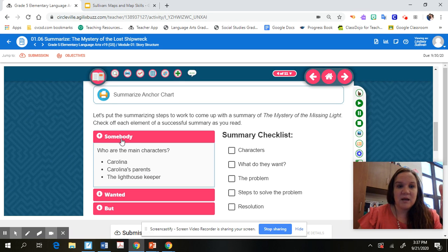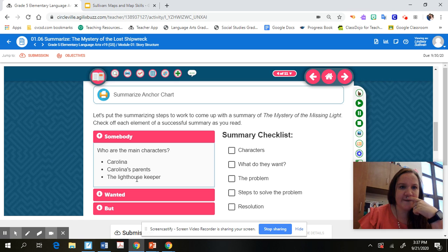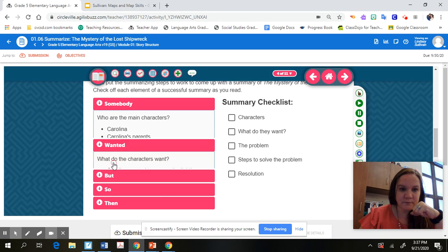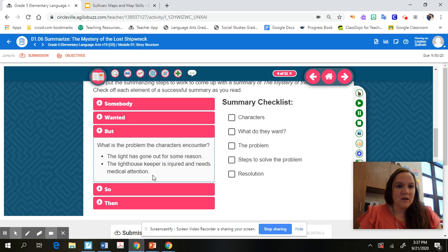For 'Somebody' you're looking for who the main characters are. For 'Wanted' you think about what the characters want — in the lighthouse story, Carolina wanted to ensure the lighthouse was working properly so boats could make it to shore safely. The 'But' is always the problem the character faces — in any good story there's always something causing a conflict that prevents the character from doing what they wanted to do. That conflict is the 'But.'